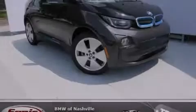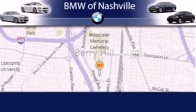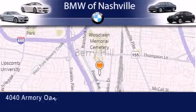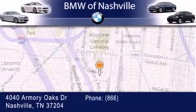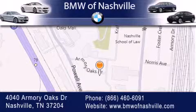Stop by today and test drive this automobile for yourself. BMW of Nashville is located at 4040 Armory Oaks Drive in Nashville. Our goal is to exceed all of your expectations to ensure that you'll return for future visits. We'll see you next time.